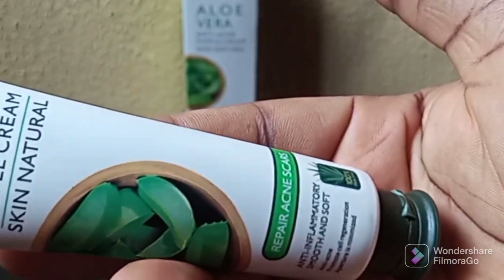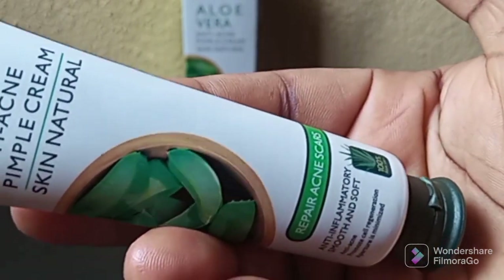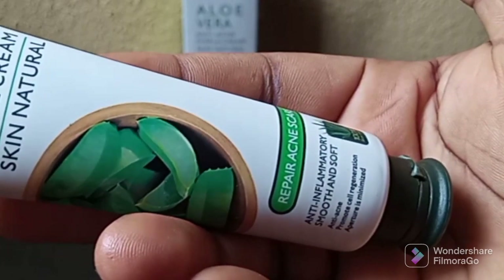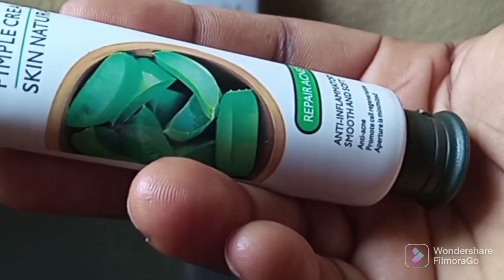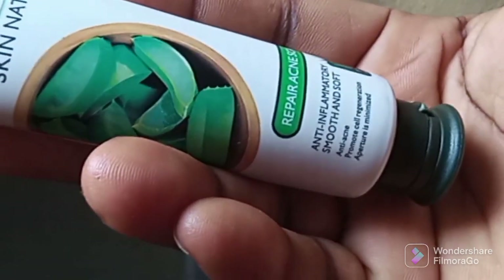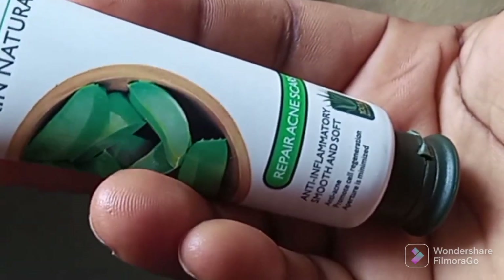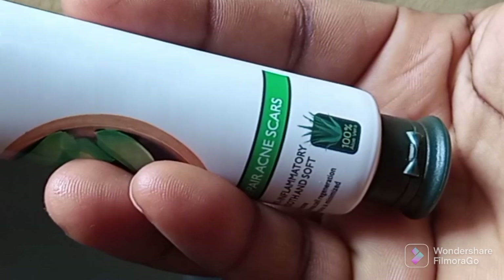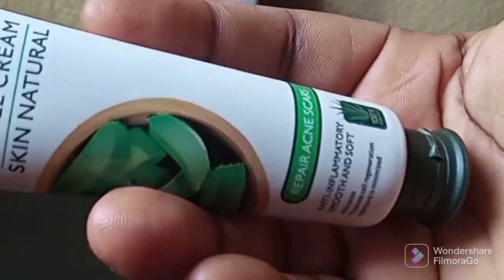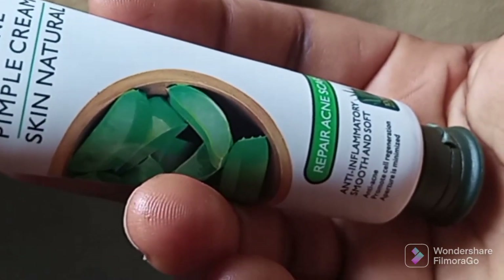This product repairs acne scars, it is anti-inflammatory, smooth and soft, it is anti-acne, it promotes cell regeneration, and pores are minimized. It is made with 100 percent aloe vera, which makes this product suitable for all skin types.